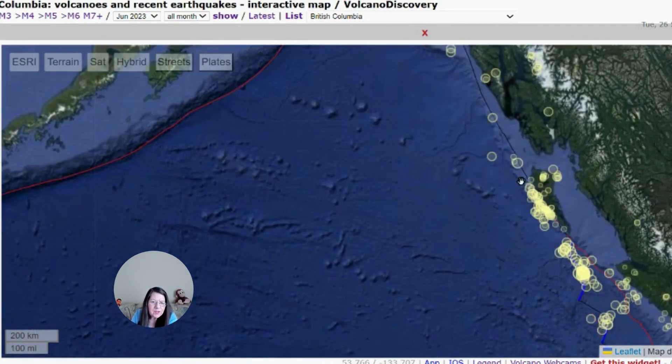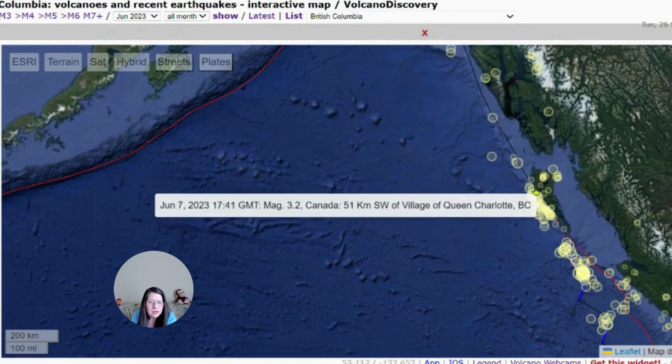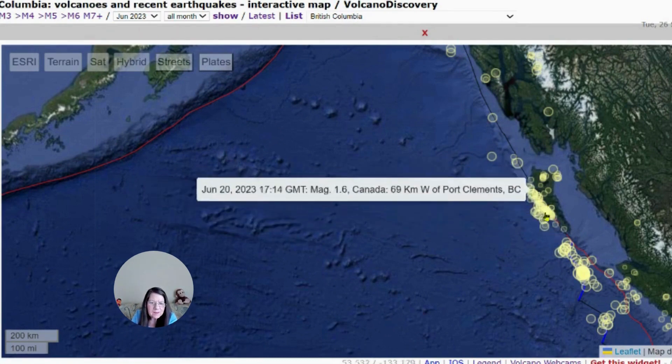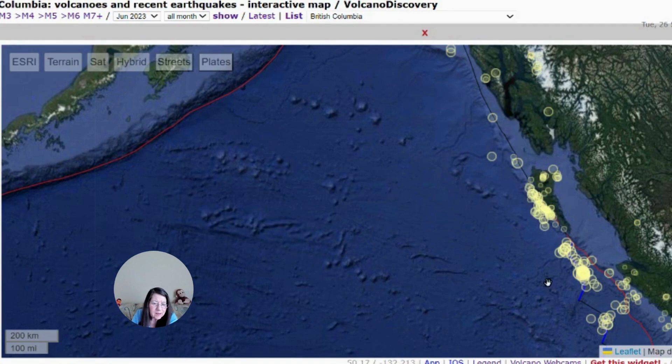As you can see, there are a ton of earthquakes along the plate boundary of Queen Charlotte Island. This is for the month of June — lots and lots of earthquakes. Many times there are more earthquakes in the Queen Charlotte Island area than there are in Cascadia. But no matter what, the earthquakes that happen here put strain on the Cascadia subduction zone.